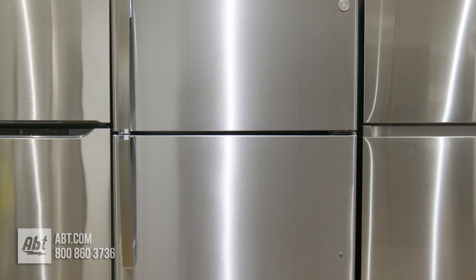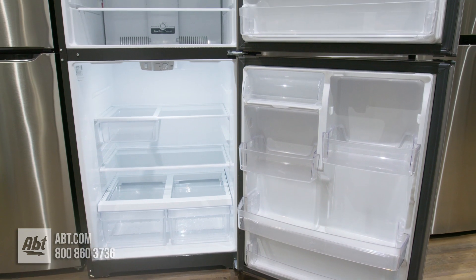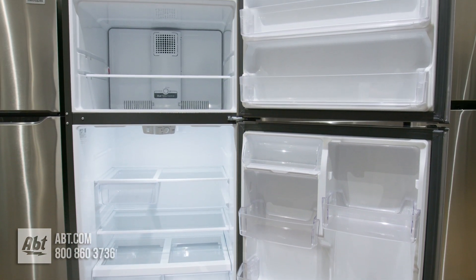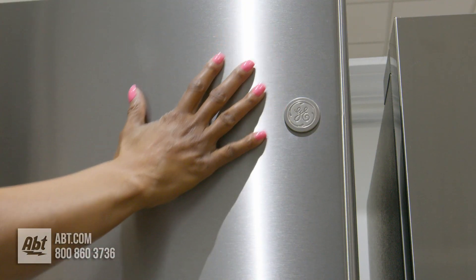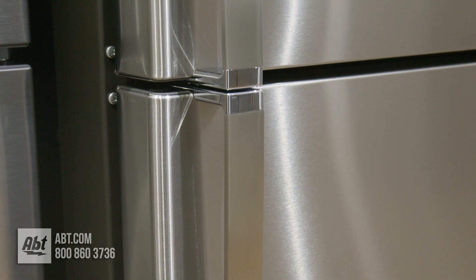This top freezer refrigerator by GE has a fresh food capacity of 15.25 and a freezer capacity of 6.68 for a total capacity of 21.9 cubic feet. It features a fingerprint-resistant stainless front with the signature GE logo and two stainless handles.